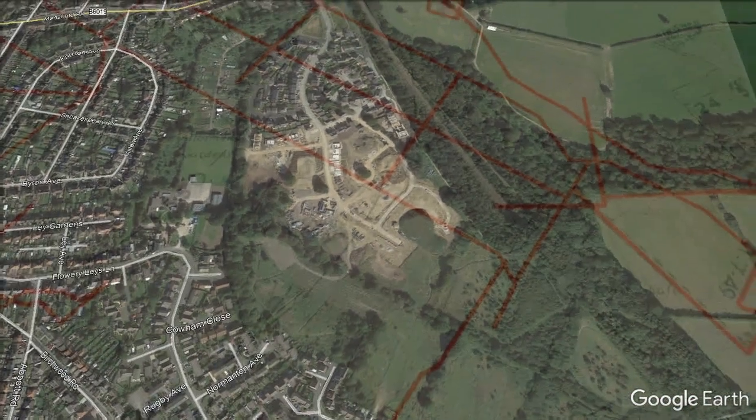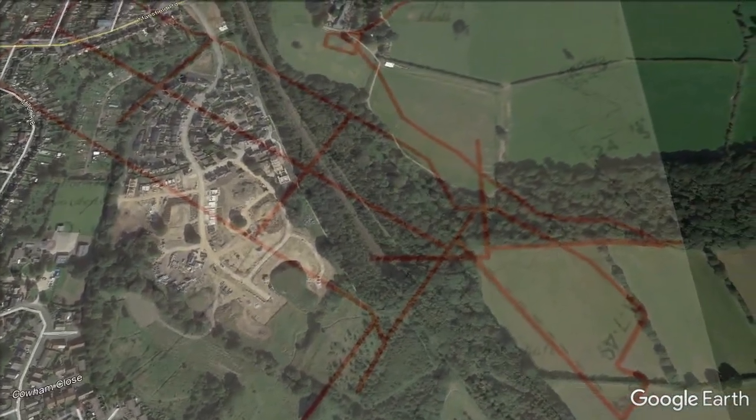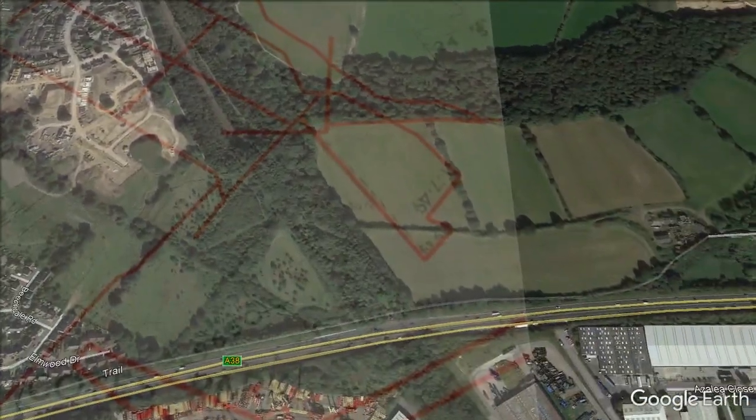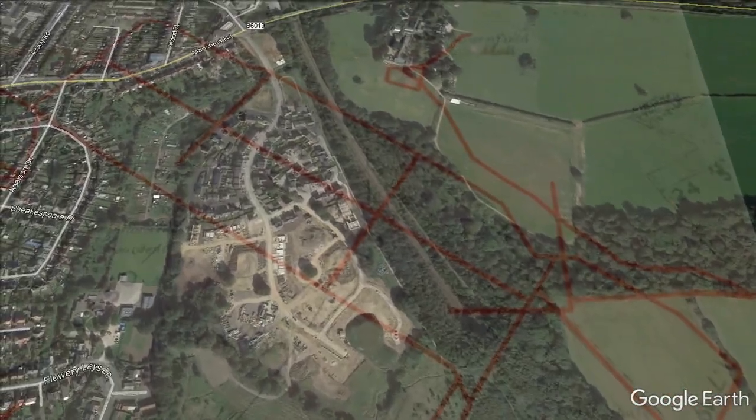The three-quarter seam was opened in 1938 from the low main seam, which was also known as the Tupton seam, and it was closed in 1967.